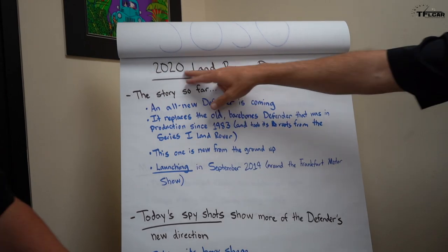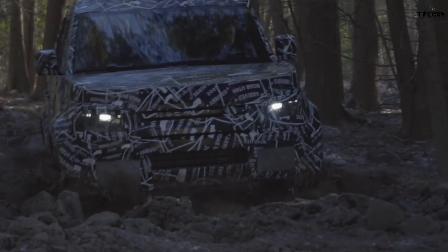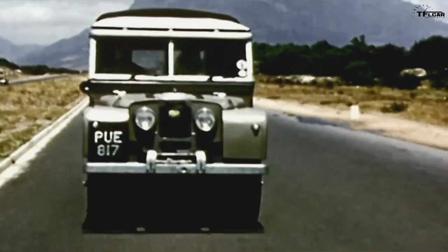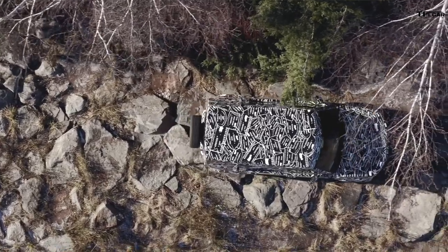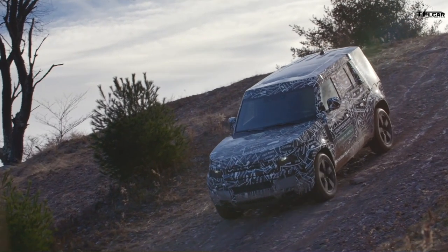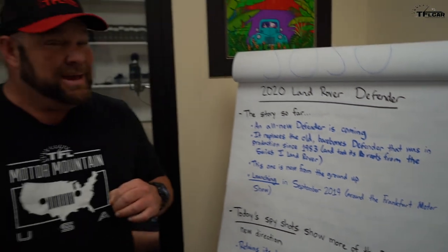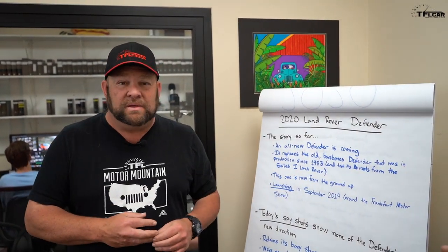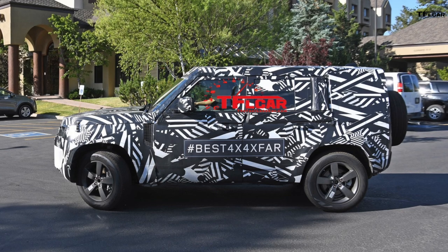Let's talk about today's news: the new 2020 Land Rover Defender. There's an all-new Defender coming which replaces the old bare-bones one that was in production since 1983. This is a completely different vehicle — not a truck, but a car-based crossover that hopefully will be very capable off-road. We're expecting it to launch in September 2019, around the Frankfurt Motor Show, and maybe we'll be invited to take it off-road.